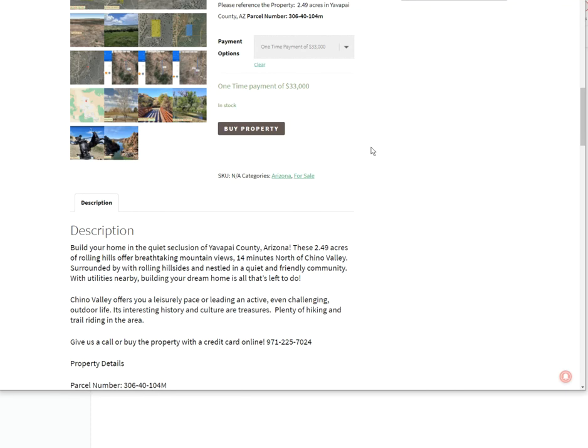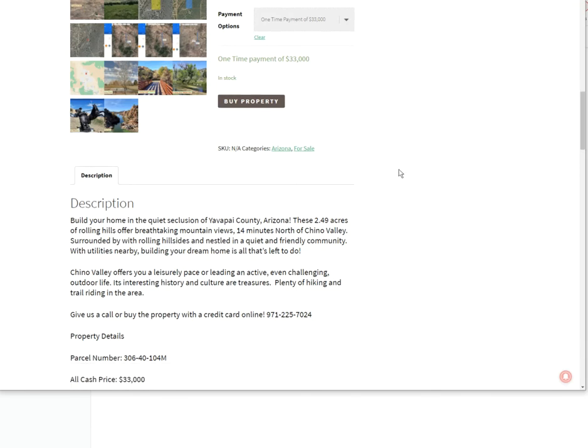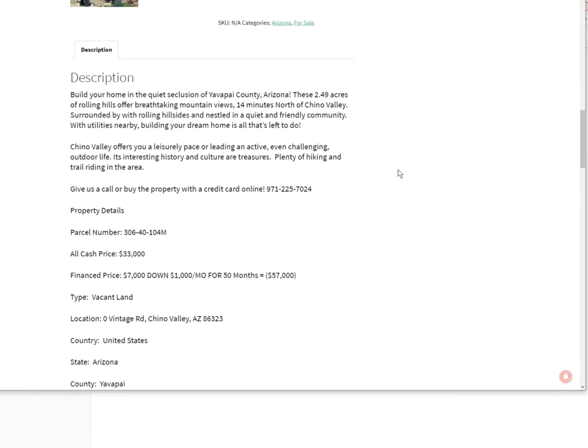You can build a home here. It's kind of in a rolling hills area. Like I said, 2.49 acres. Lots of mountain views all around you, lots of horseback riding, lots of cool stuff to do in Chino Valley too. A lot of history there.